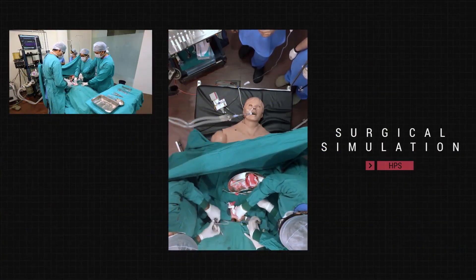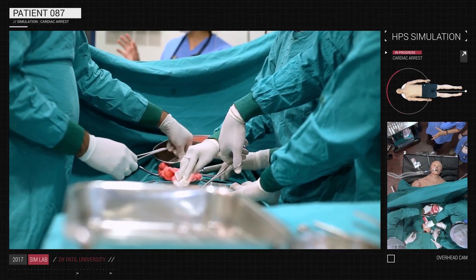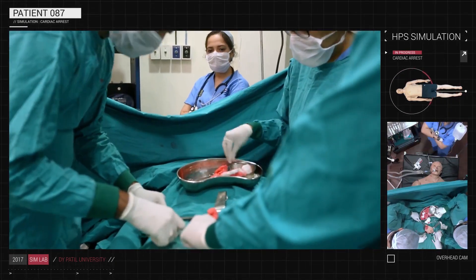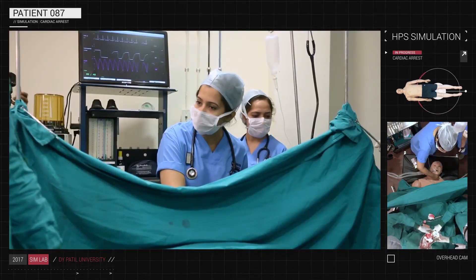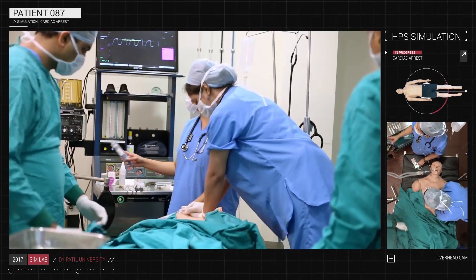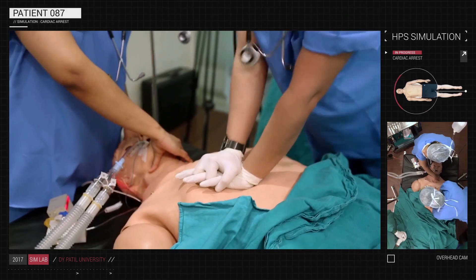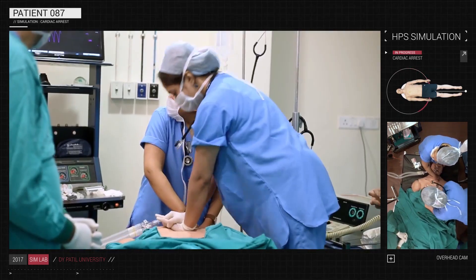In this current medical simulation, the patient is intubated and is undergoing surgery under general anesthesia. When suddenly the BP drops and the patient goes into cardiac arrest, the students amidst the chaos need to stabilize the patient. The HPS exhibits real-life reactions for CPR, considering the doctor's hand placement, depth and rate of compressions.